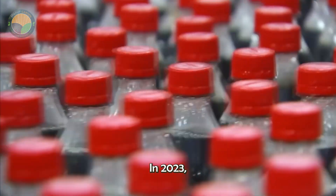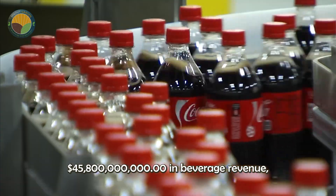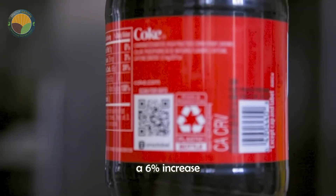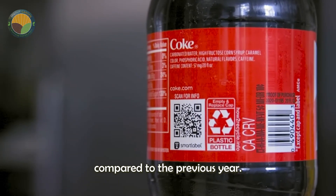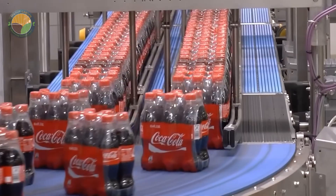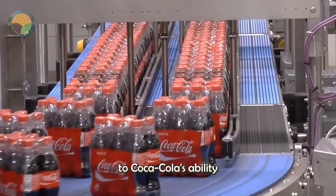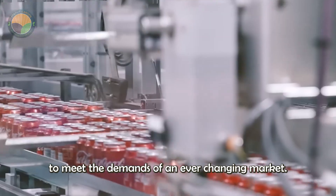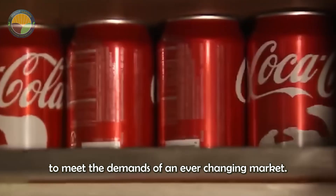In 2023, the company reported $45.8 billion in beverage revenue, a 6% increase compared to the previous year. This growth is a testament to Coca-Cola's ability to adjust pricing strategies and optimize its products to meet the demands of an ever-changing market.